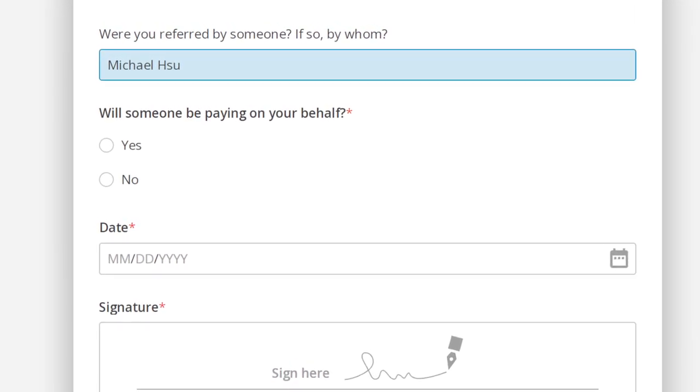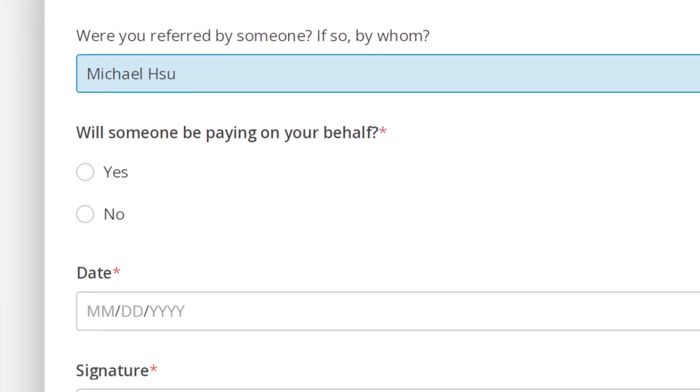If you do decide to get a crash pad with Hotel Crash Pads, I would really appreciate it if you put my name — Michael Shu — in the referral. It would help me out a ton. So if you get a crash pad, which I highly recommend doing with Hotel Crash Pads, please put my name in the referral. That's going to be it about crash pads in this video.